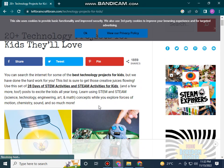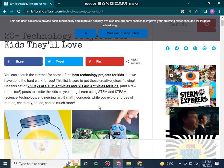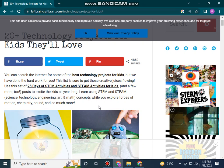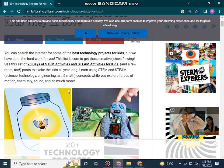But we have done the hard work for you. This list is curated to get those creative tools for you. Using a set of STEM activities and hands-on activities for kids, you can explore concepts of automation, chemistry, coding, and so much more.